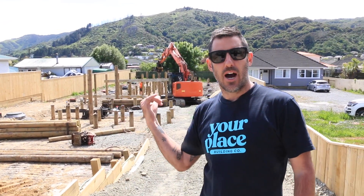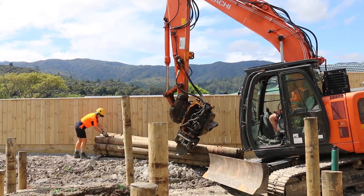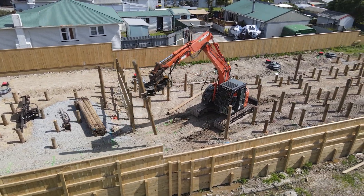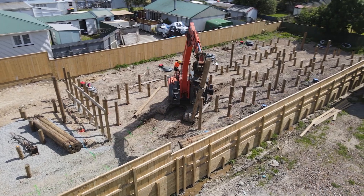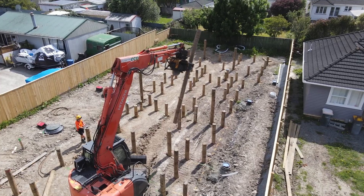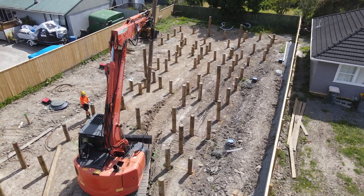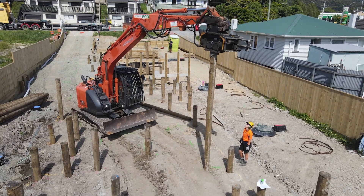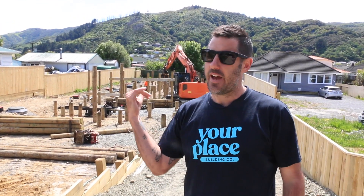We're on the Waianae 6 lot and we've got the pile driver here. We've had some big changes. The engineer wasn't happy with soil compaction, so we've had to change plans. We've got these guys in — we're driving 120 piles to about 4 metres deep.